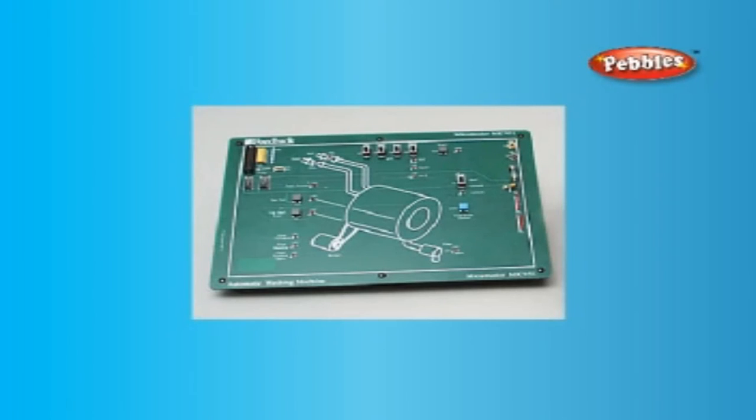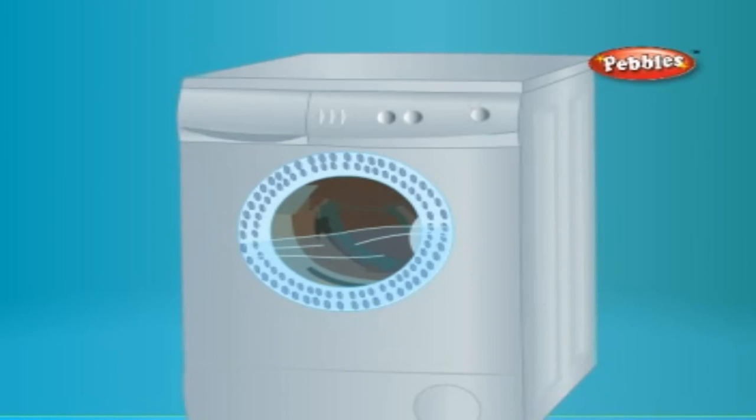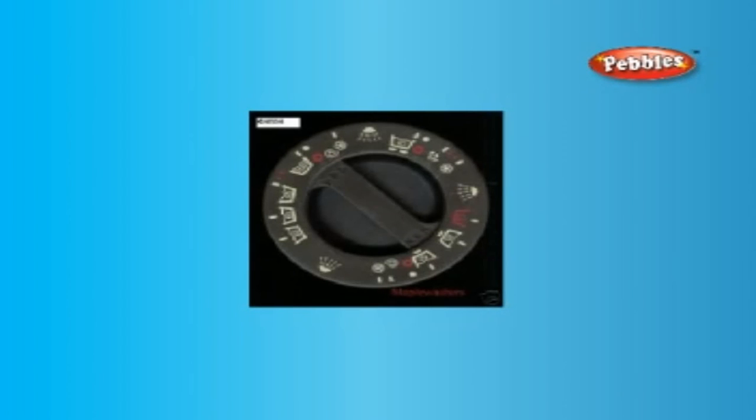When the wash program is switched on, the drum moves up and down, rubbing against the tumbling fins to wash the clothes. When the set time is complete, an alarm indicates it. The water is drained out, fresh water is supplied for rinsing, and then the water is drained out through the tube and the dryer is switched on for the clothes to dry.